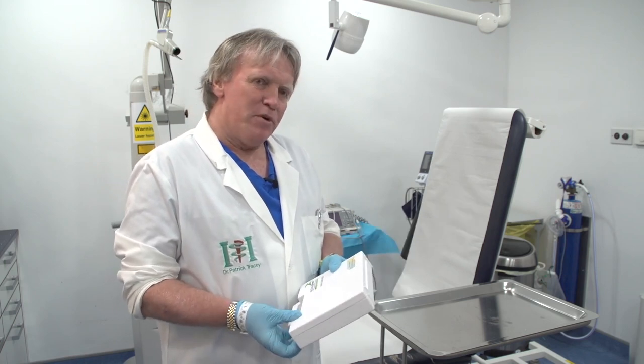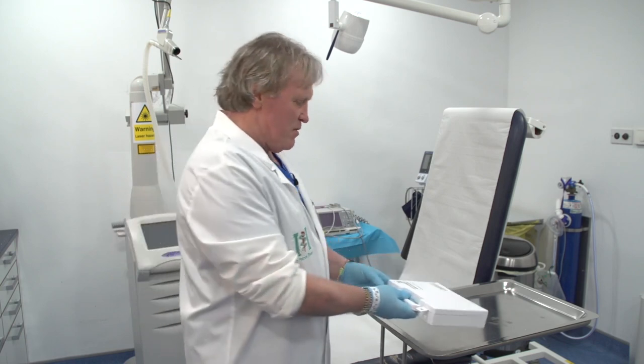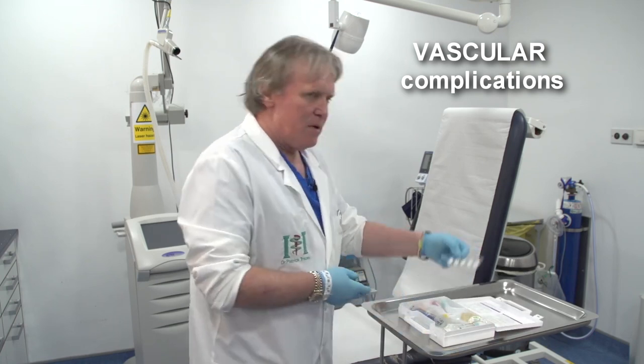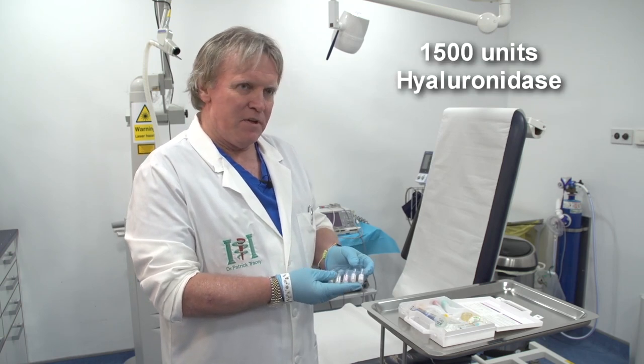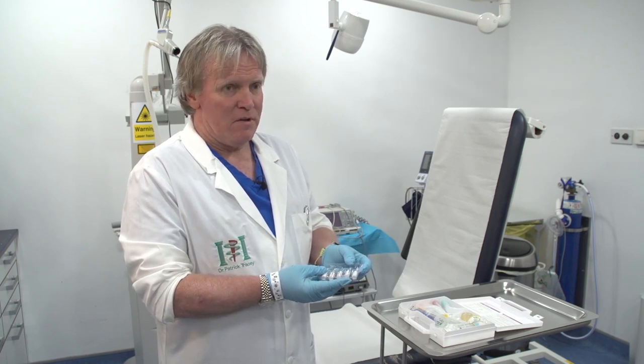The most important part of the kit from our point of view is the potential for vascular occlusion, and that would be hyaluronidase. In Britain and Ireland we tend to use this particular one that comes from Woodford — it's 1,500 units. It has a lot of side effects that we'll go into later on.